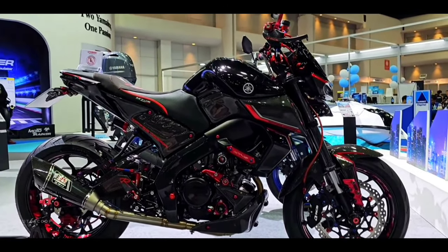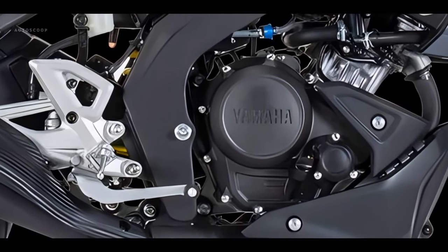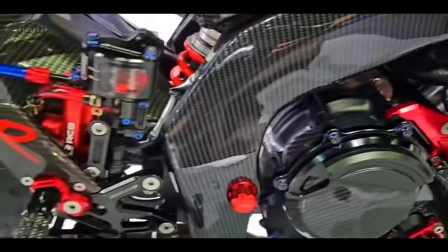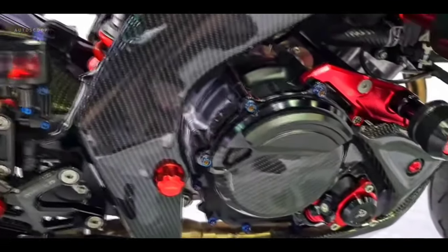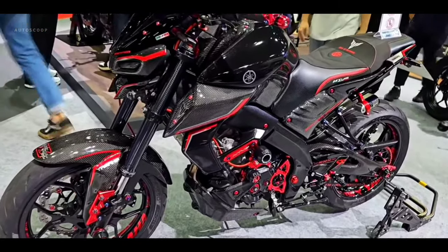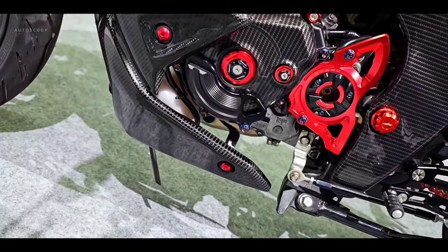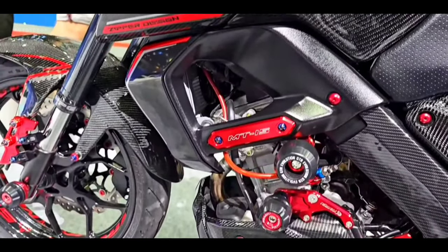In terms of the specifications presented, they also carry the engine with maximum performance, namely a capacity of 155 cubic centimeters complete with Yamaha's signature variable valve actuation or VVA technology. The Yamaha MT15 still comes with its main characteristic, namely using a delta-box type chassis, combined with upside-down front suspension which has been present since it first appeared.